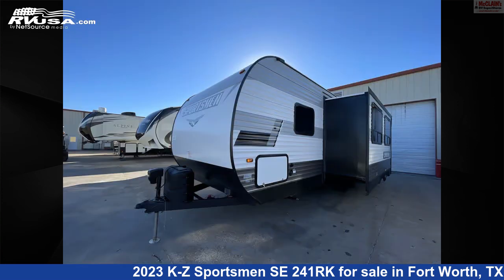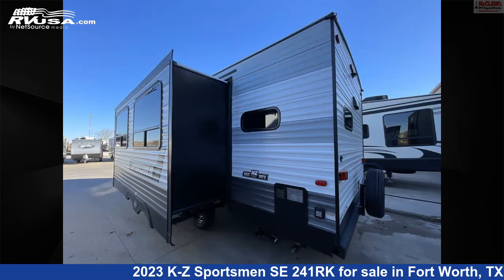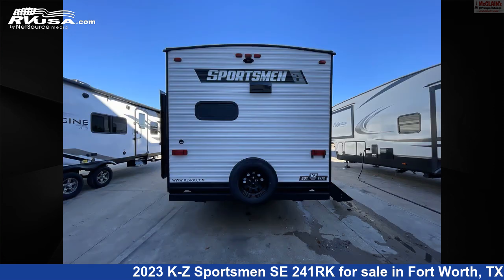This new KZ is 28 feet 2 inches in length and features one slide-out, sleeps six, refrigerator, slide-out, external shower, oven, CO detector, skylight, stove top burner, spare tire kit, microwave, leveling jacks, and 45 gallons fresh water capacity.